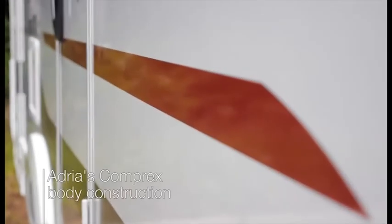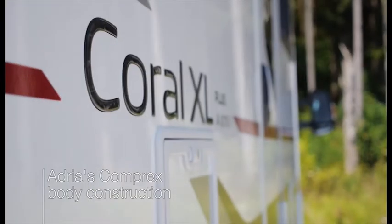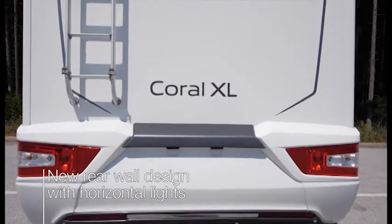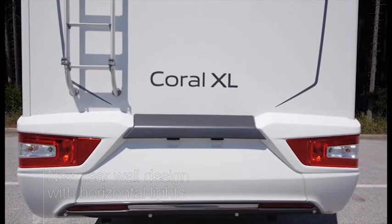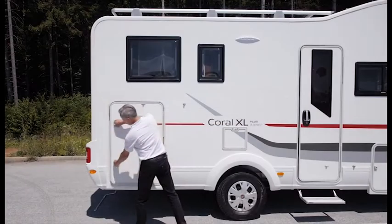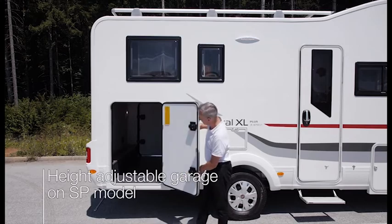The new Corral XL features Adria's GFK complex body construction, the most robust system available. There's a new rear wall design with horizontal LED lights, a large integrated panoramic window, and garage space is optimised with easy access.